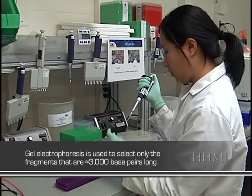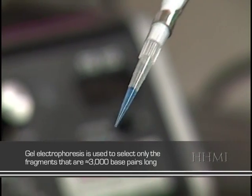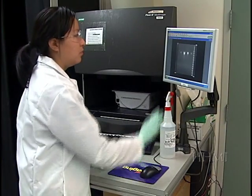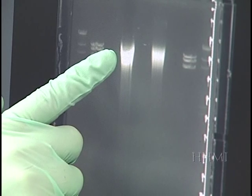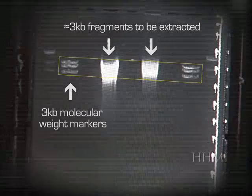The sheared fragments are loaded into a well on an agarose gel. By way of electrophoresis, the different size fragments will separate based on their molecular weight. Once the fragments have separated, a technician using a molecular weight marker as a guide extracts the section of the gel containing the 3KB fragments. The fragments are then purified from the gel.